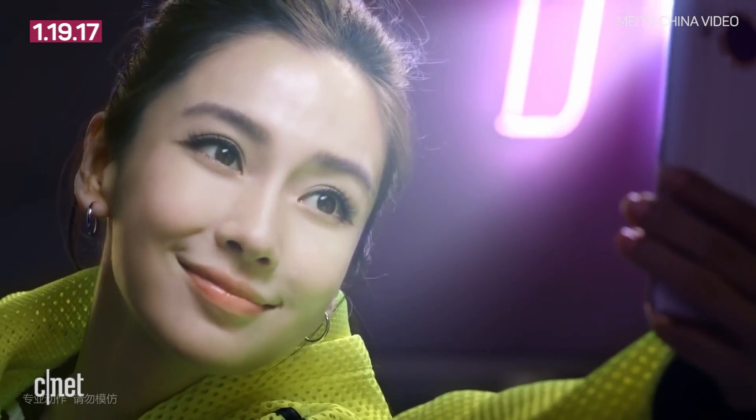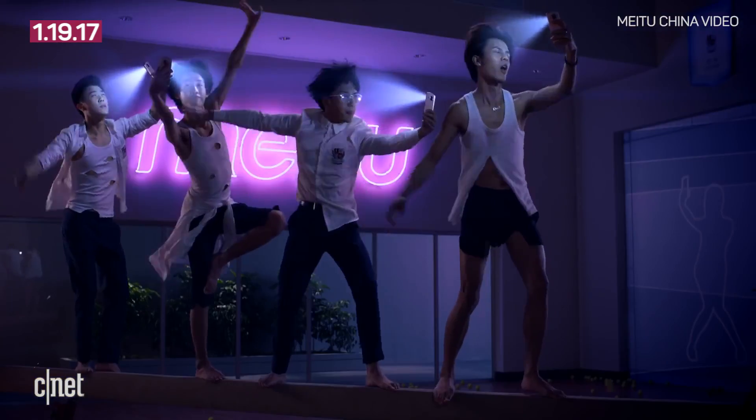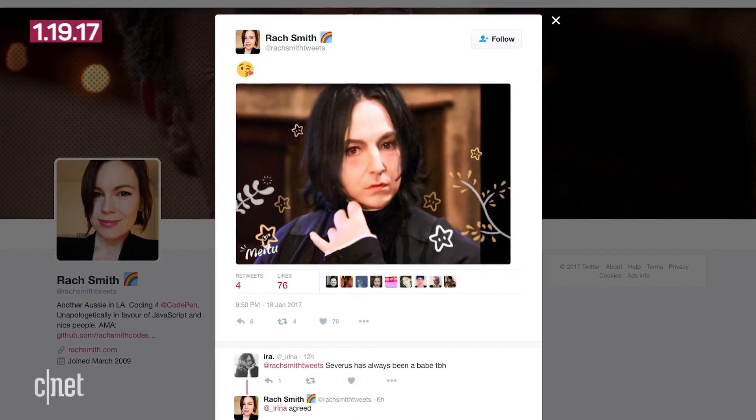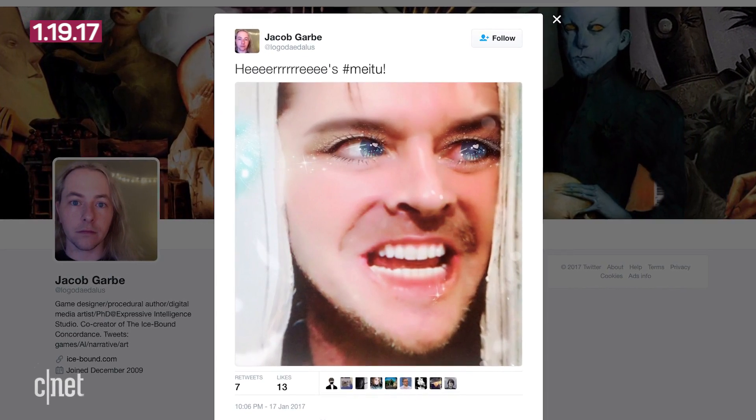Some of the best uses of the app have been pictures of people who would never use Meitu getting a kawaii makeover, including Alan Rickman's Professor Snape, President-elect Donald Trump, and Jack Nicholson as Jack Torrance from The Shining.